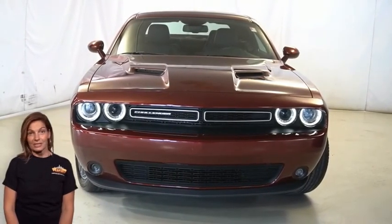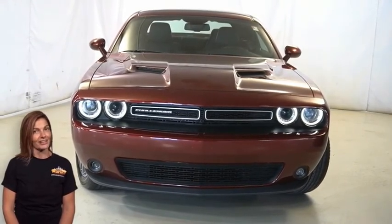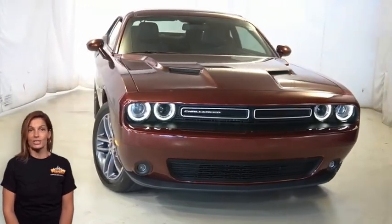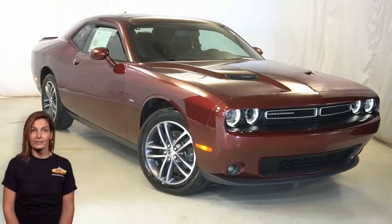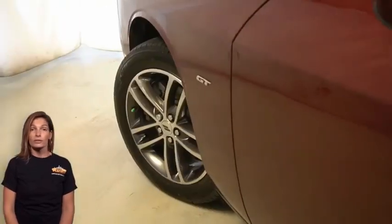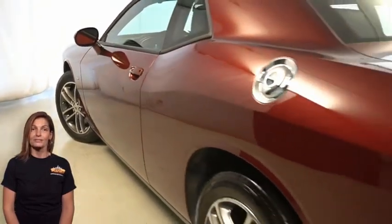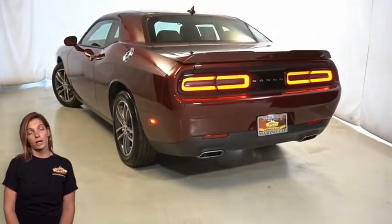There's only one vehicle that blends classic style and raw performance to create the next generation of an icon. Take a look at this 2018 Dodge Challenger GT in Octane Red with projector headlamps, satin chrome grille, 19-inch dark pocket aluminum wheels, dual bright exhaust tips, and rear body color spoiler.